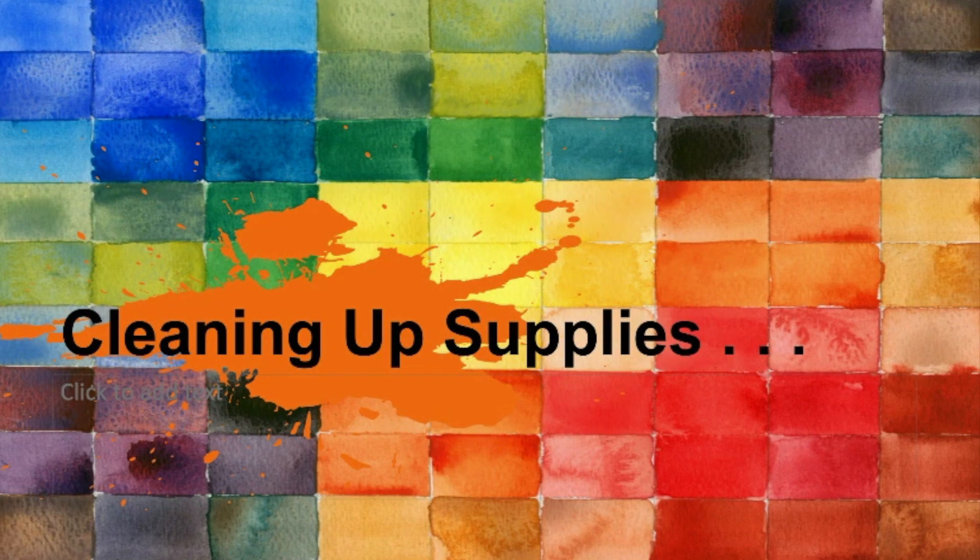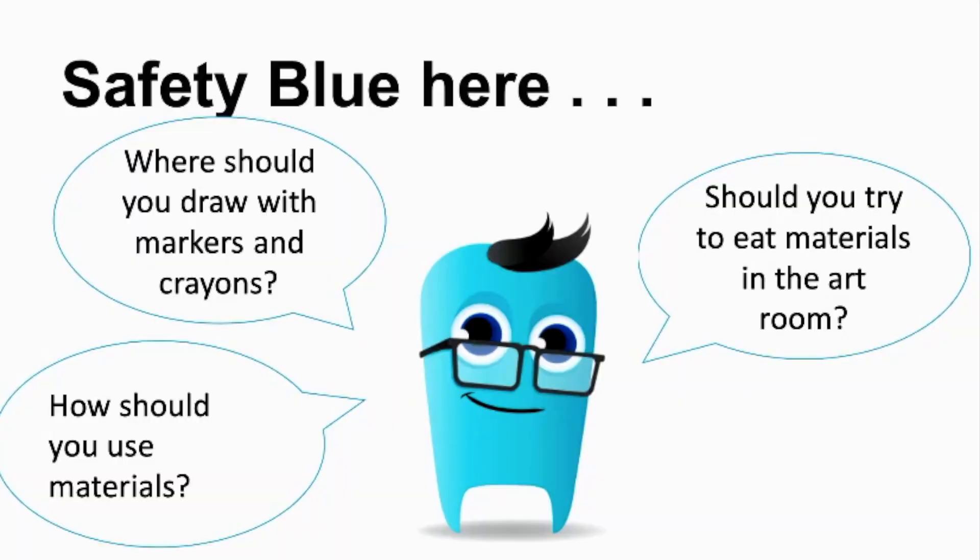How are we going to clean up our supplies? How should we use the supplies? Should I try to eat my supplies? No. Where should you draw with markers and crayons? You are going to answer those questions on your own.